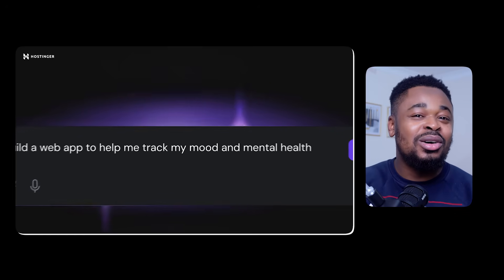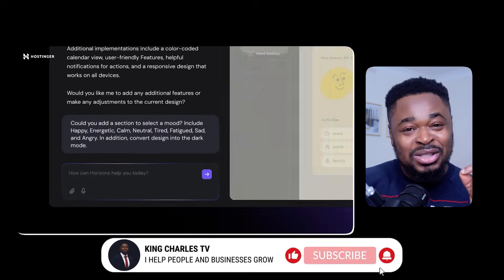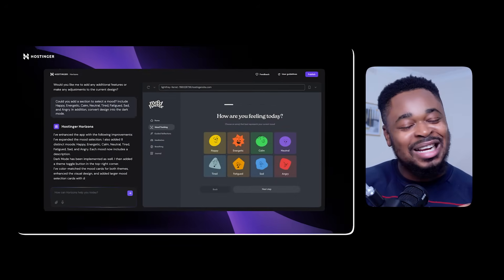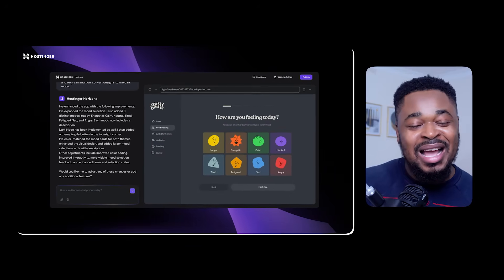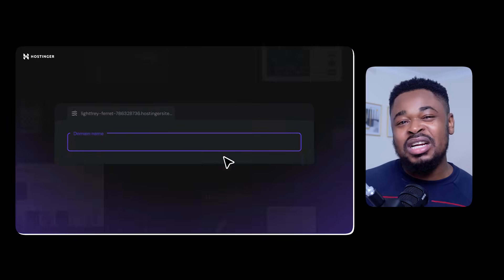I'll show you how to use Hostinger Horizons to bring your idea to life — and it is super simple, anyone can do it. Just enter your idea and boom, Hostinger creates the website in minutes with hosting, domain, and professional email included.